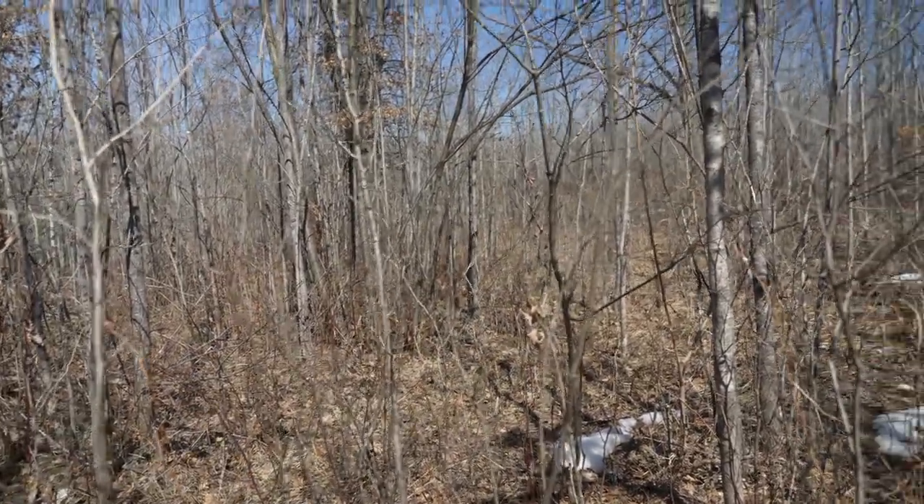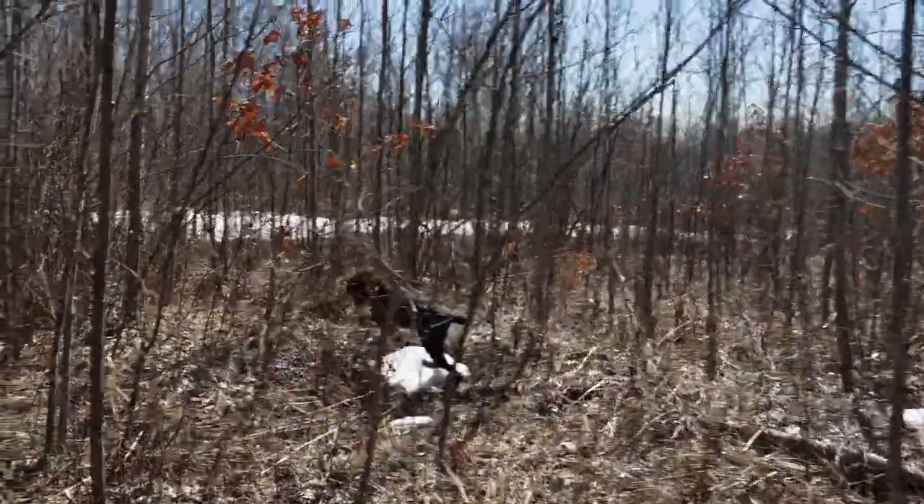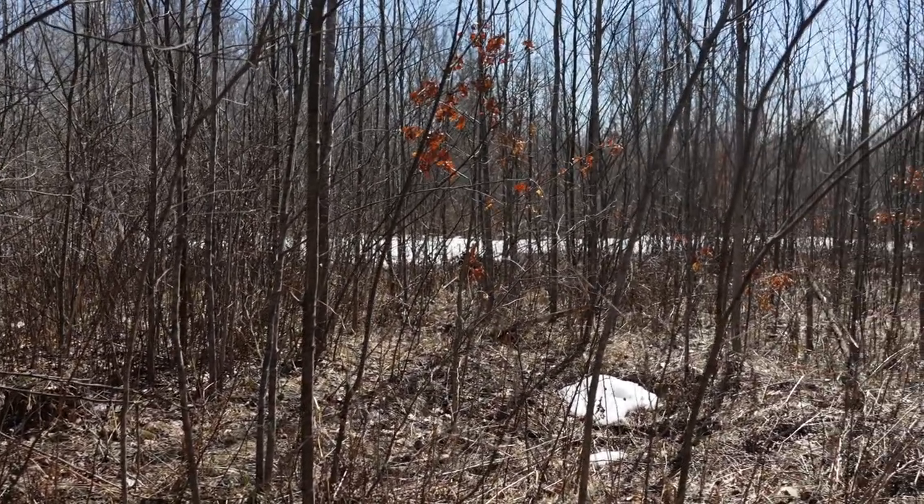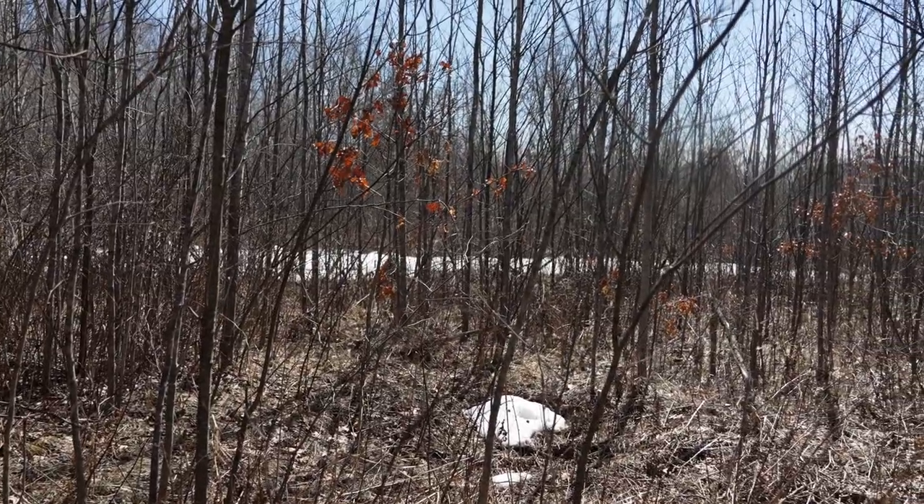This young drathaar named Voler did a nice job of really working this grouse that he's about to lock into. I had to whoa him because he was pushing a little too much.